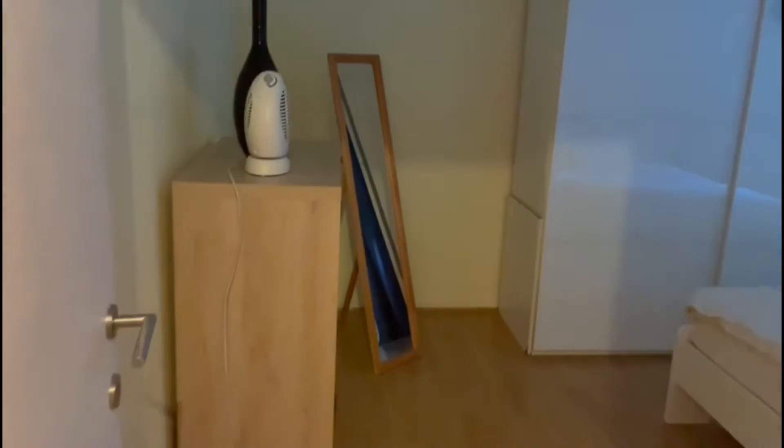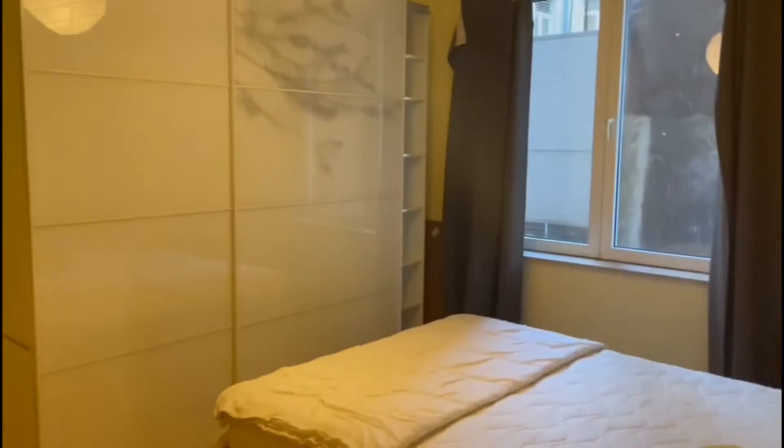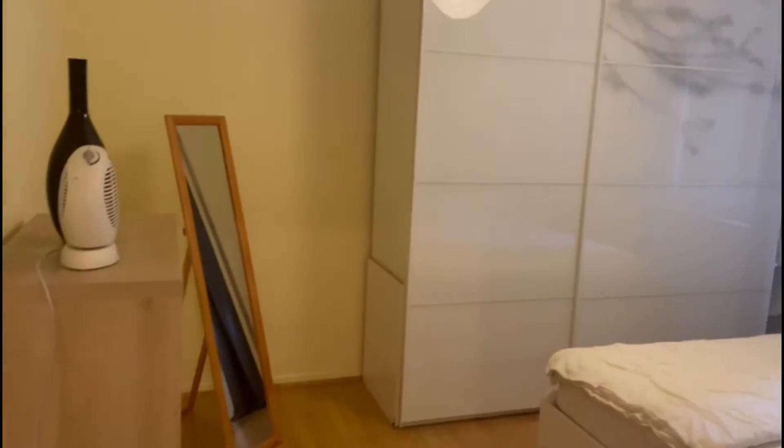And finally, we have the bedroom. You have a chest drawer and some wardrobes, very spacious. You have the double bed, which is very nice and comfortable. You also have a mirror. The bedroom is pretty spacious as well.